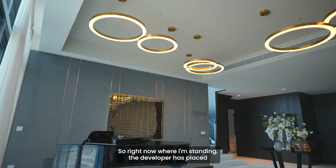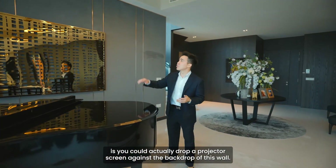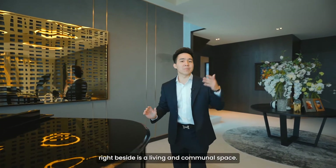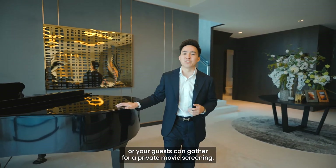Right now where I'm standing, the developer has placed a piano in the piano area. But if you don't play the piano, you could drop a projector screen against the backdrop of this wall, which is very smart because right beside it is the living and communal space — making it the perfect spot for you and your friends and guests to gather for a private movie screening.